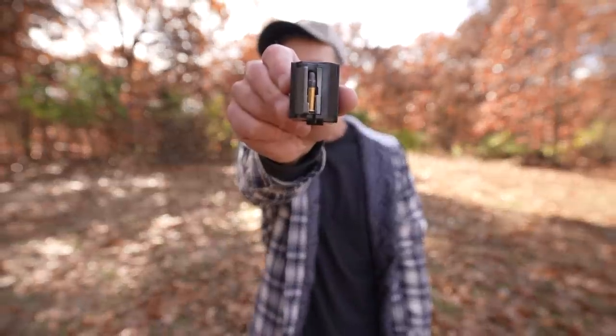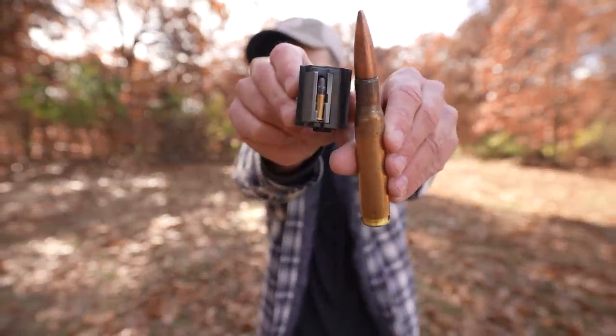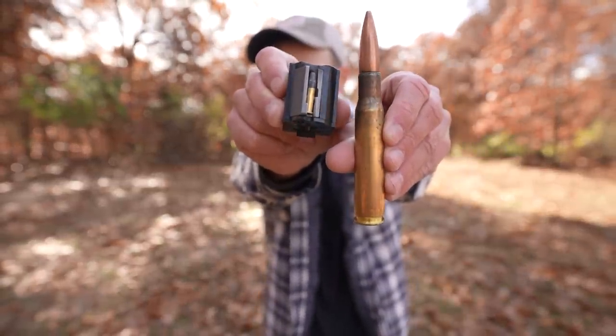We've all seen videos on the internet of people shooting guns they probably have no business shooting, which usually results in an injury for them. So today we are going to work our way up from the .22 LR all the way to the .50 BMG.